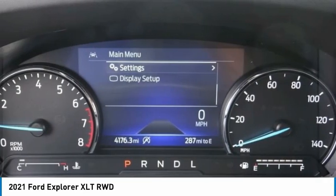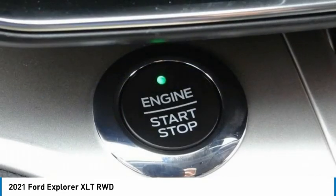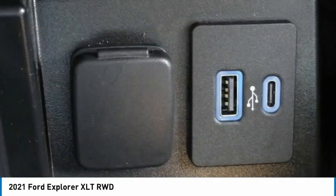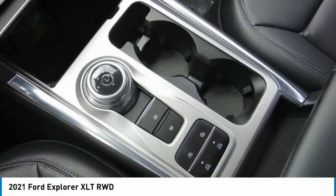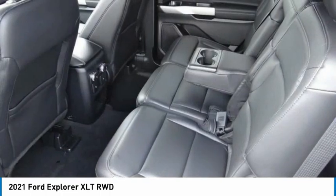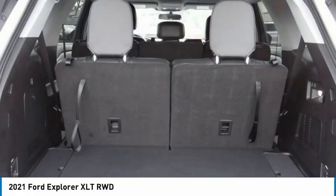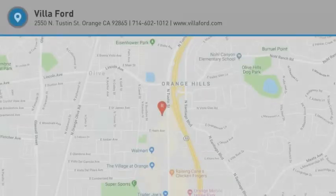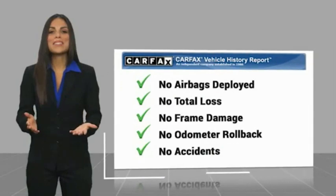Stop in today and see for yourself. Here's another high-quality vehicle with a Carfax Vehicle History Report. Be sure to find a complimentary copy of this report online or contact the dealership.